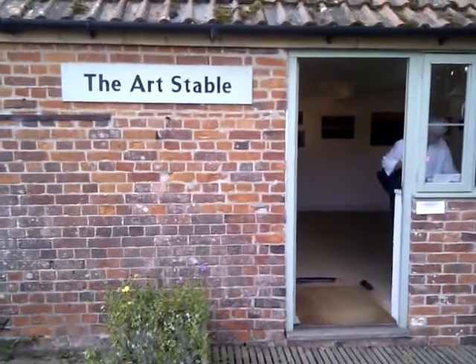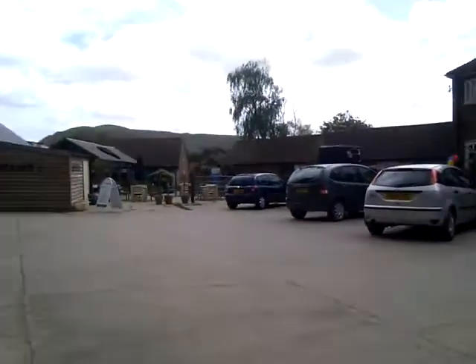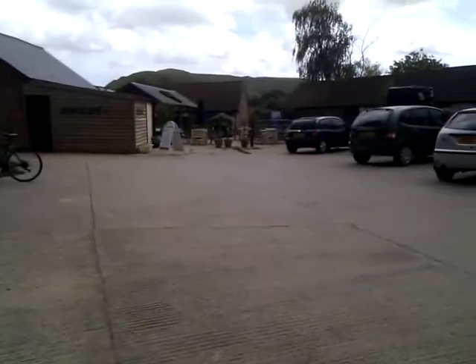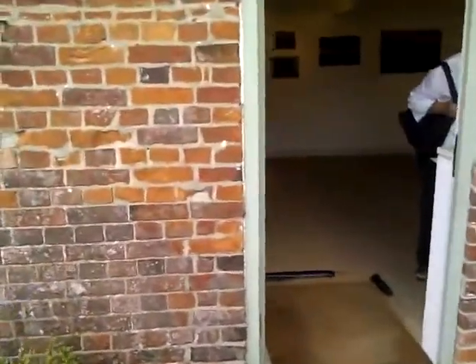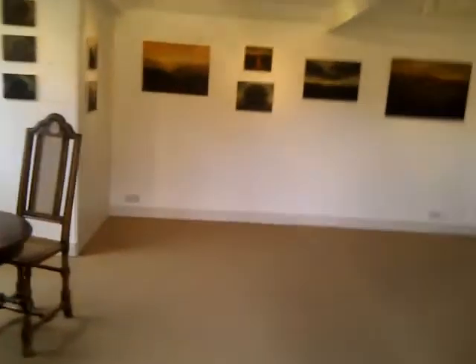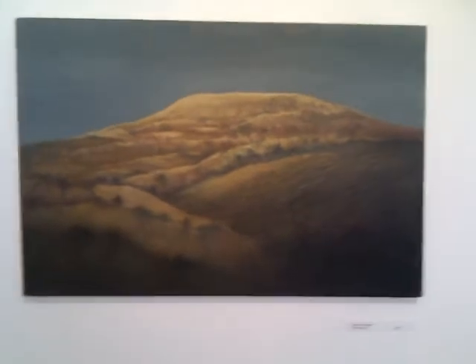Stable to see an exhibition by Leslie Sleight in this magnificent setting. Look at that, that's Hamilton Hill over there. Very appropriate artwork in here. Pretty beautiful landscapes, actually oil on linen.